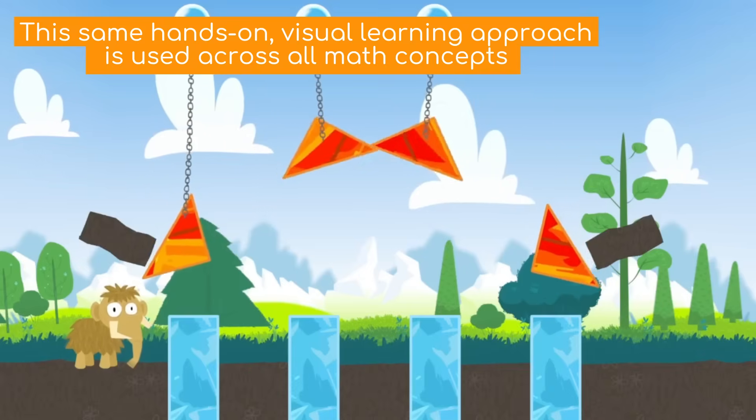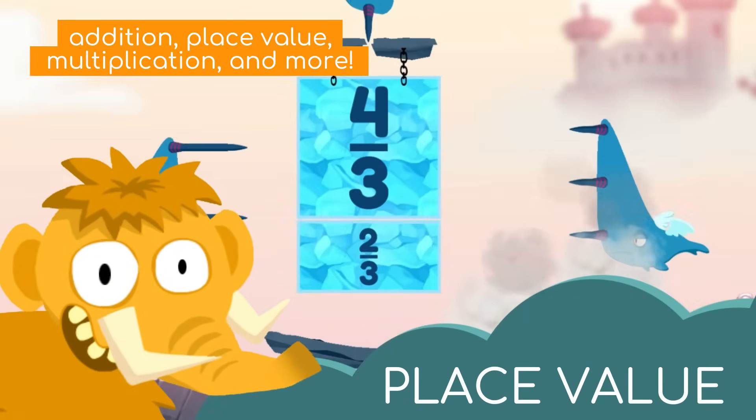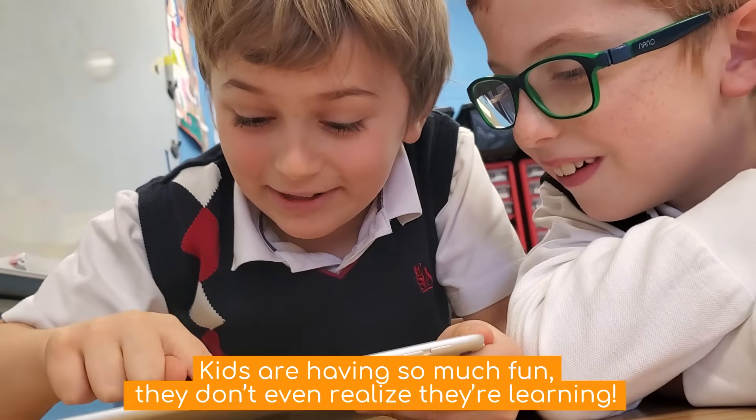The same hands-on visual learning approach is used across all math concepts — addition, place value, multiplication, and more. And the best part? Kids are having so much fun they don't even realize they're learning.